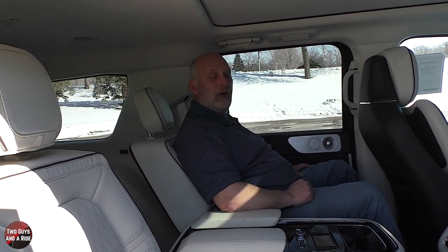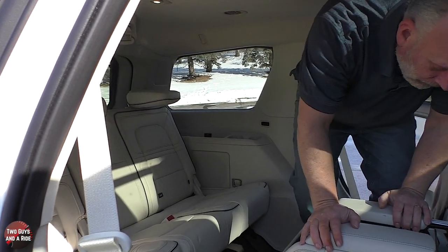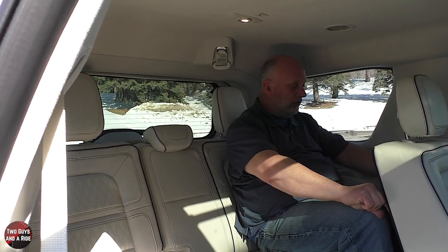Stepping into the third row is actually one of the easiest third rows I've ever stepped into. There's quite a bit of space — at least an inch of legroom, headroom, and kneeroom with the second row pulled back. There's a little storage area and a power recline button — a really nice touch. I could ride in this for a long trip. Overall, most spacious third row I think I've been in yet.